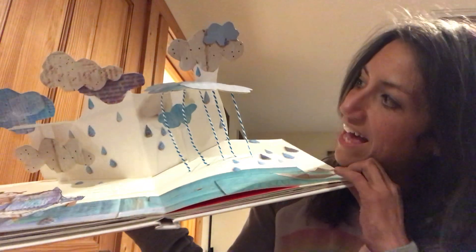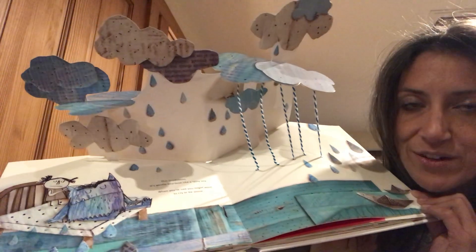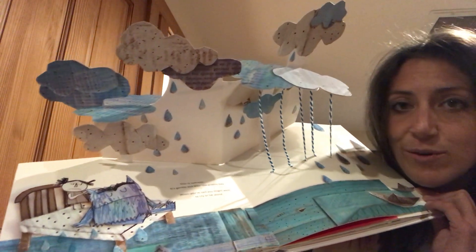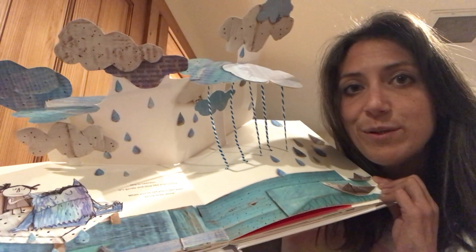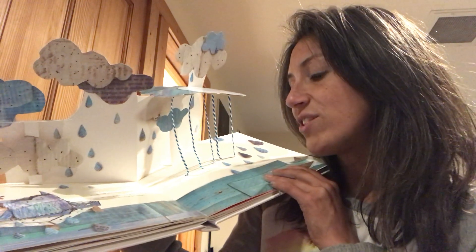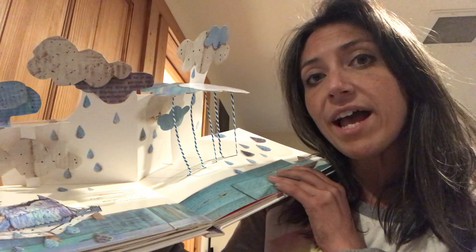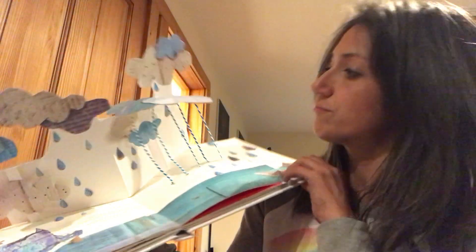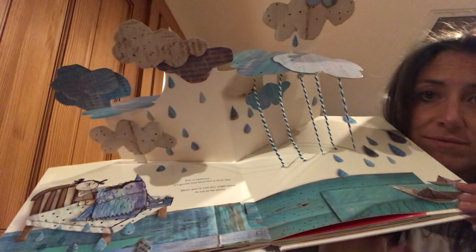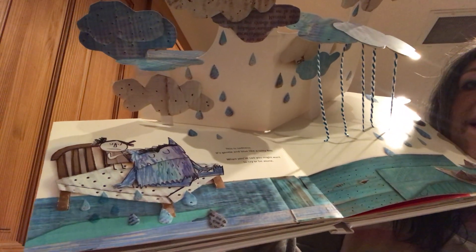Ooh, look at this one. What do you think that could be? Look at those clouds — storm clouds and rain. What feeling could that be? This is sadness. It's gentle and blue like a rainy day. When you're sad you might want to cry or be alone. You can see the Color Monster in there, he's just laying in his bed. That is sadness.